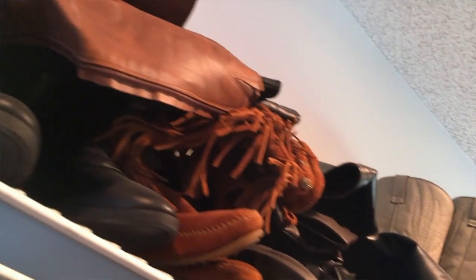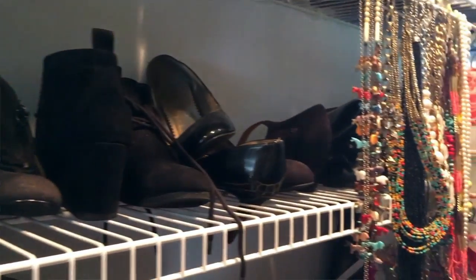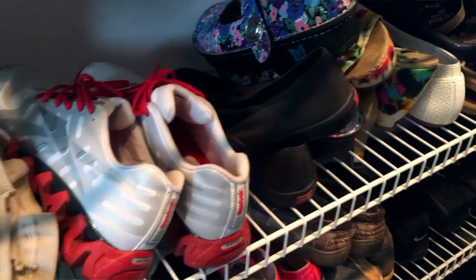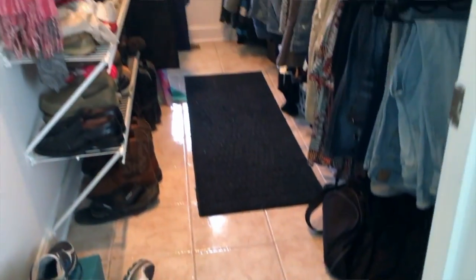That junk drawer has not been unorganized since we first did it, and that's been probably six months to almost a year ago. It looks just like it did when we first put it together. That really tells you something — when you put something in its right place, it's easier to always put it there. Today I'm going to go through some clothes, and I decided to let you watch because I think this is really motivational.